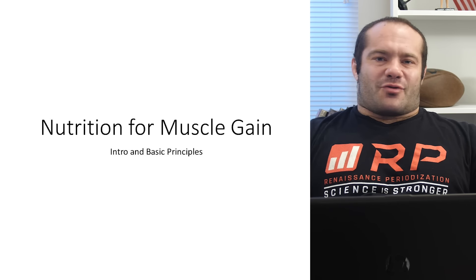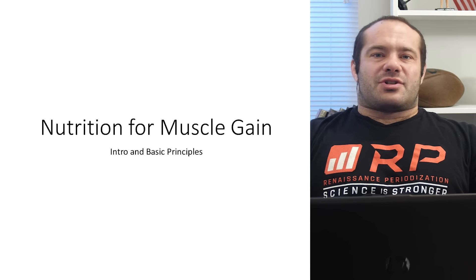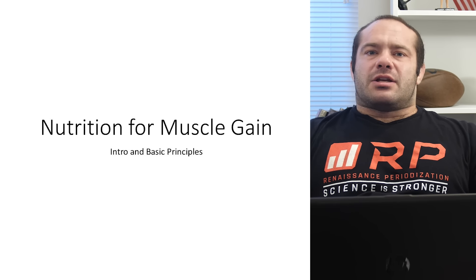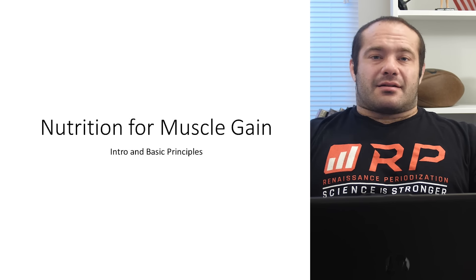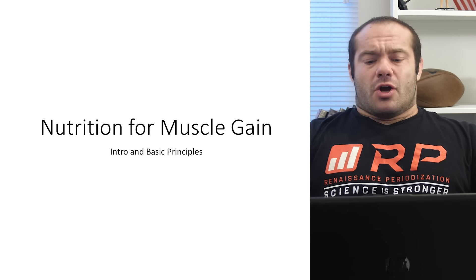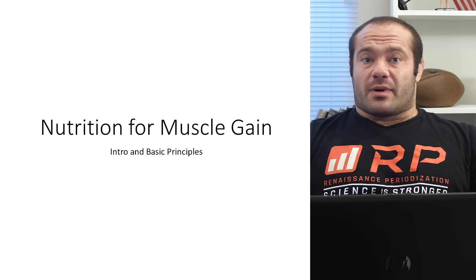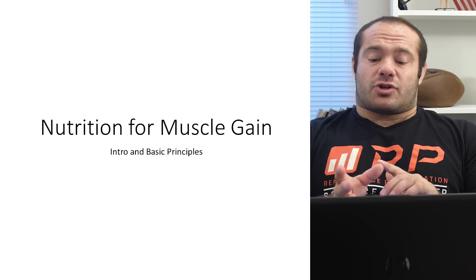This is not a scare tactic — you don't have to do the basic nutrition course or wait until it's uploaded. Ideally take the basic nutrition course first, or come in with some pretty good nutrition knowledge. We're going to talk about just nutrition for muscle gain and assume a bunch of basic nutritional concepts.